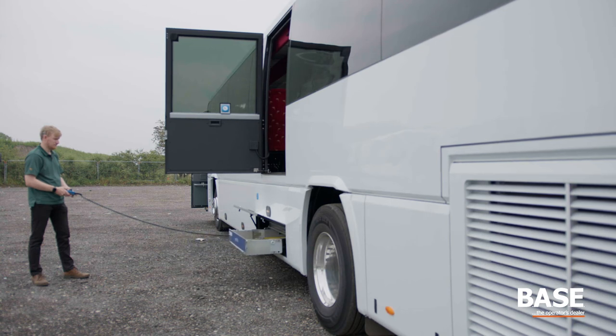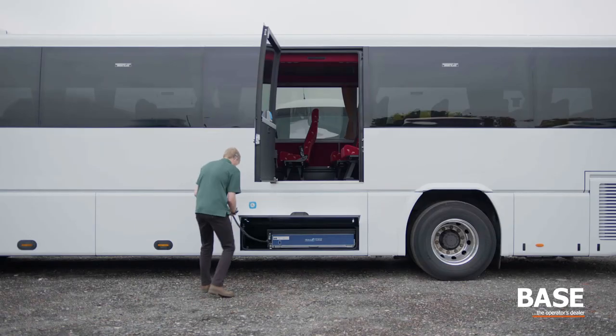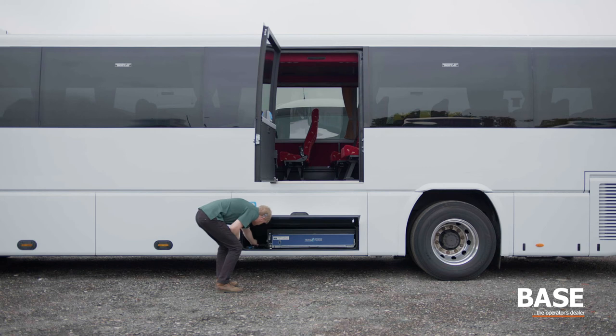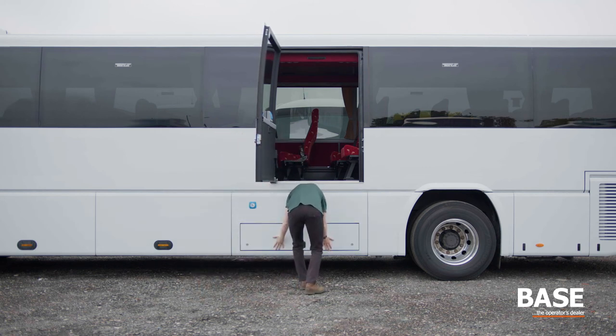We submit the completed vehicle for PSV-A1 inspection, so you will receive your coach back complete with the PSVAR certificate.